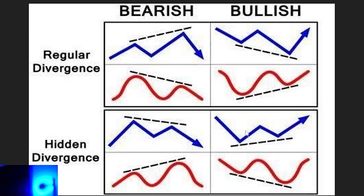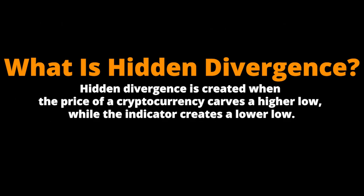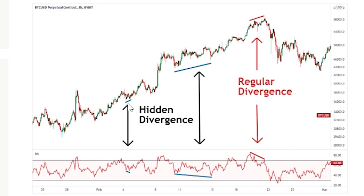Looking at this chart, you can see that when the price is going up — setting higher highs — while the RSI is setting lower lows, that is indeed a hidden bullish divergence. Hidden divergence is created when the price of a cryptocurrency carves a higher low while the indicator creates a lower low. Looking at this Ethereum chart, you can see the last time we had the same type of hidden bullish divergence: price setting a higher low, RSI setting lower lows — we just took off past $4,000. We can also see it on this Bitcoin chart when we had hidden bullish divergence: price going higher, RSI going lower, then a move to the upside again.